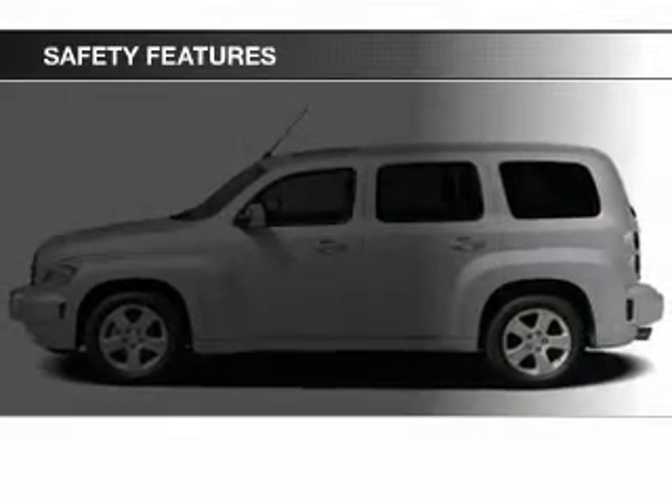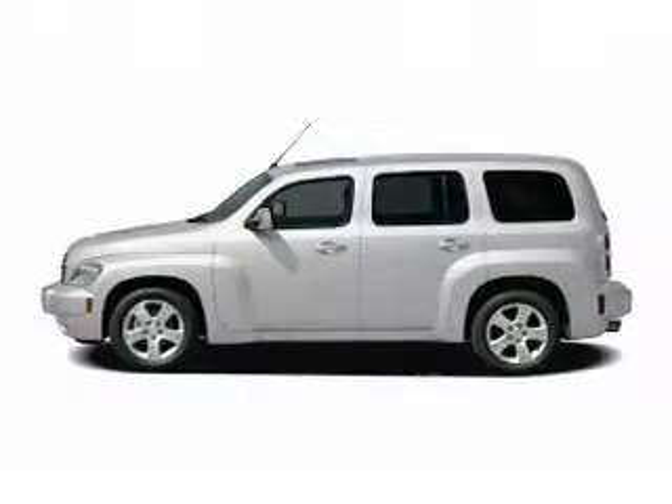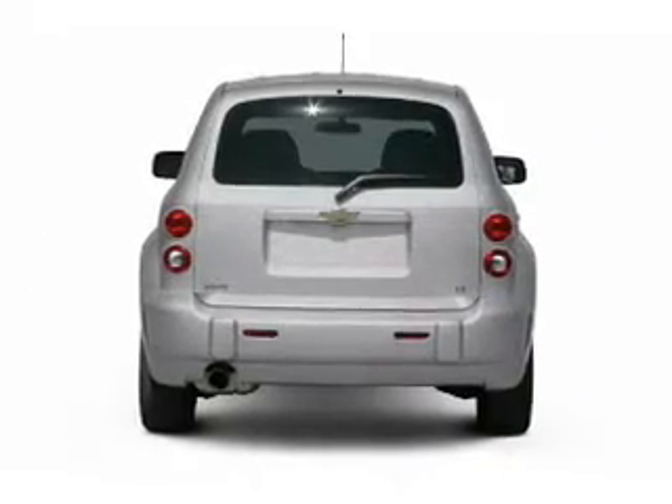Safety features include independent suspension, a passenger airbag, front ventilated disc brakes, daytime running lights, and child safety locks.